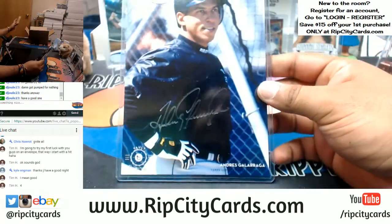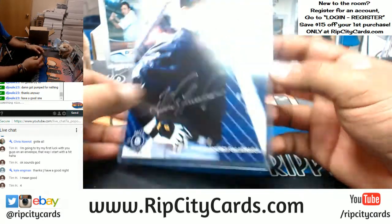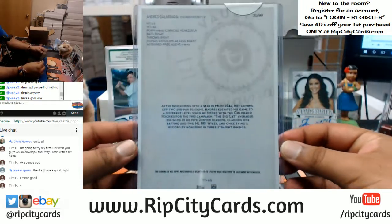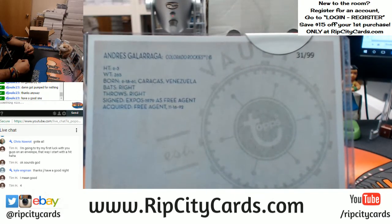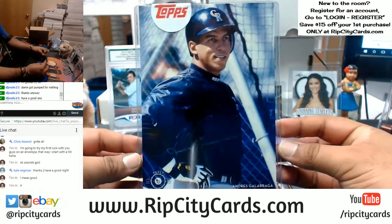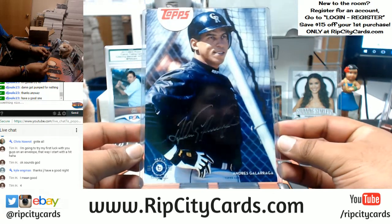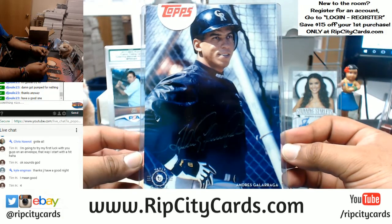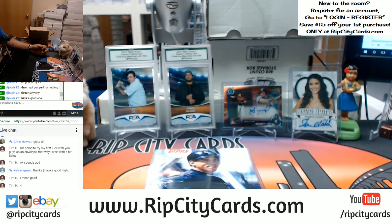We have Andres Galarraga, the autograph for the Rockies. That's number 31 out of 99. Let me adjust the camera here so you can see a little bit better. So it's number 31 out of 99, Andres Galarraga from the Rockies, with the silver ink auto on that 6x8. Pretty sweet. That was the break — that was 2015 Topps Vault Originals Baseball Envelope. Guaranteed auto in that stuff.